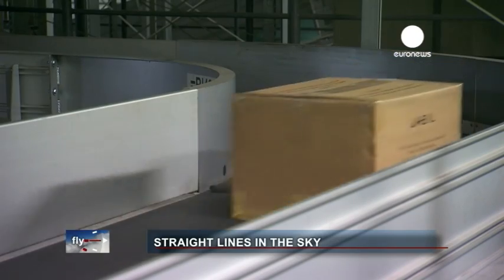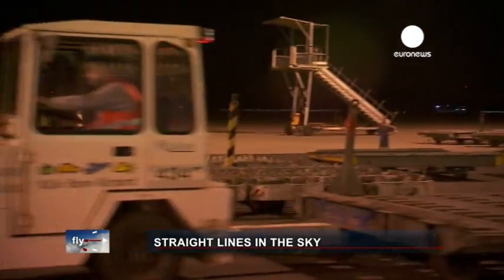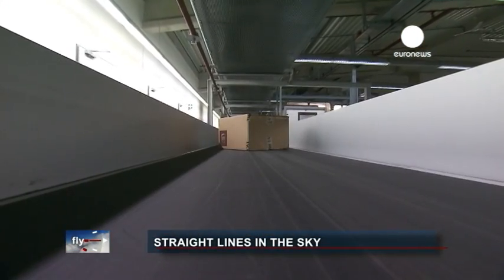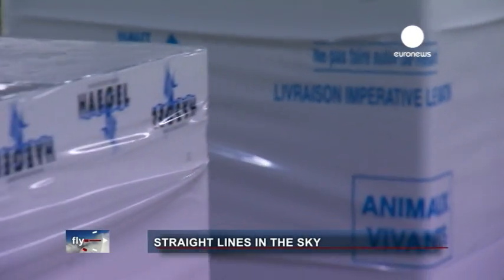Cologne Bonn Airport is the European air hub of parcel delivery service UPS. Every night this huge facility handles packages from, and heading to, cities all over the world. They're processed at a rate of 110,000 items per hour.